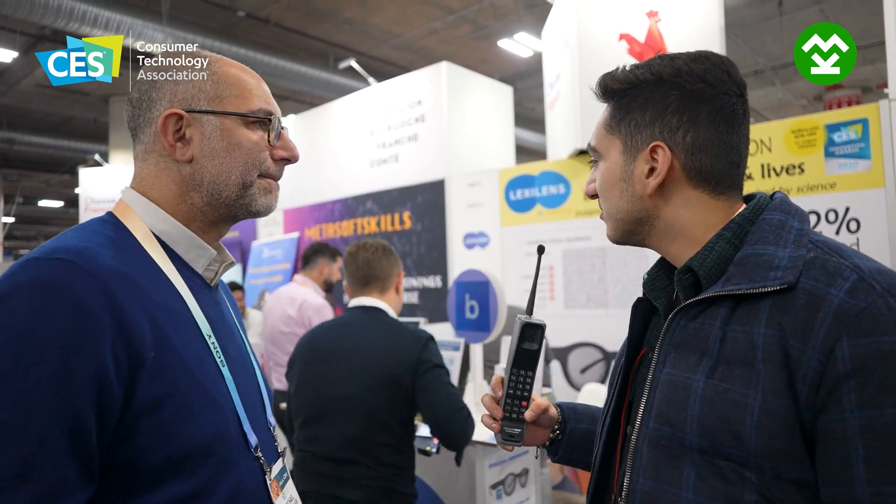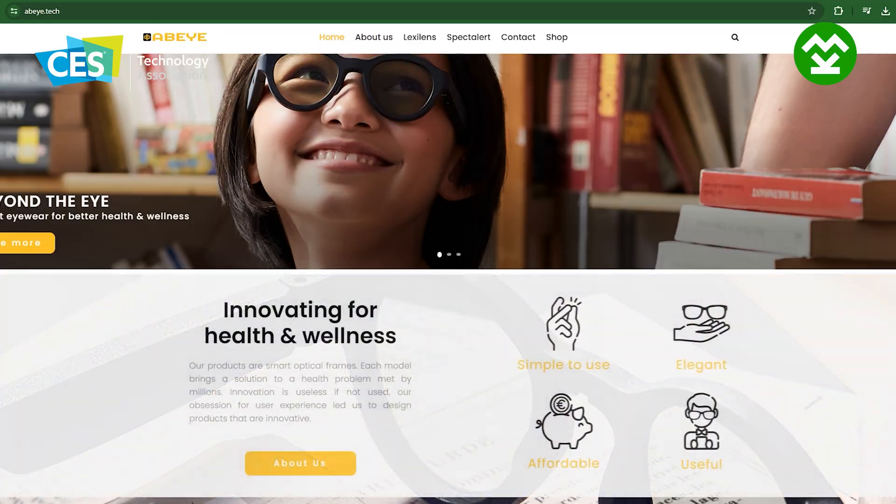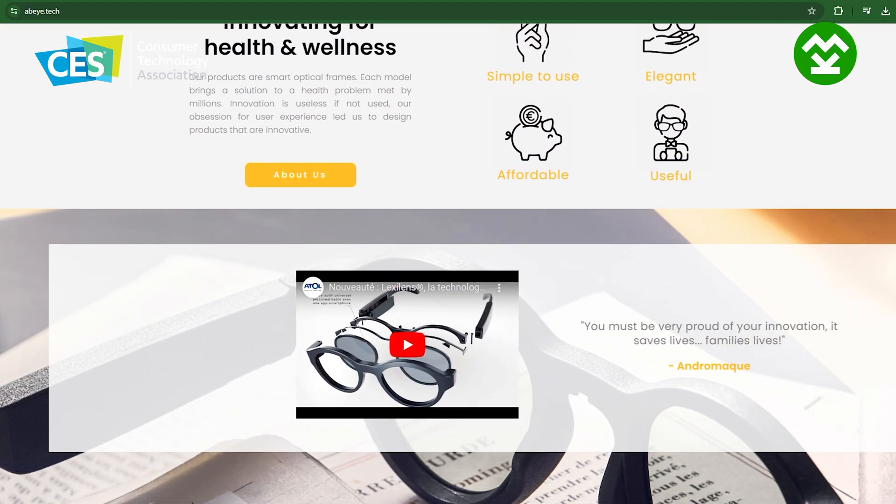I'm a geek, I'm an entrepreneur. I discovered this academic research in the newspapers — there were two lines, very humble, but I saw the potential. I contacted the researchers and we've been working together since then. Is this available for consumers? It is available to consumers through lexilens.com.